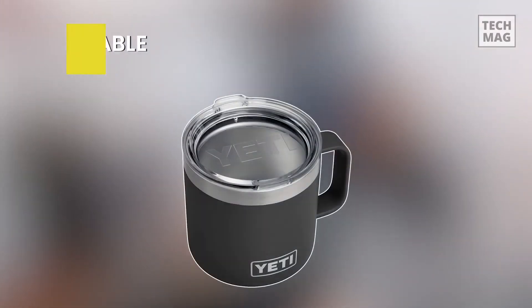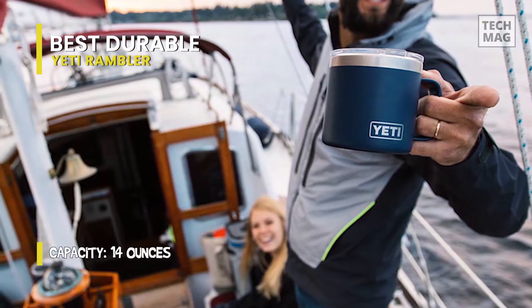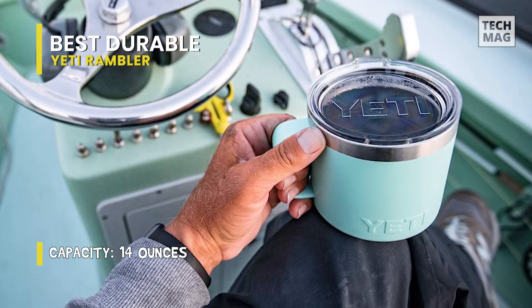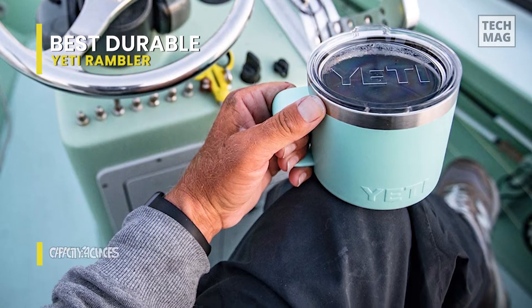Best Durable: Yeti Rambler. Yeti is a Texas-based outdoor product manufacturer that created the Rambler to travel long distances on rafts, camping trips, and other excursions. It also works well for people at home or in the office thanks to its large, convenient handle. Its full-loop, triple-grip handle is comfortable for large hands.